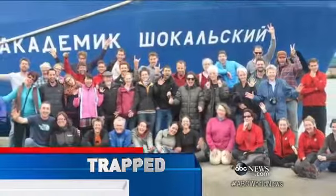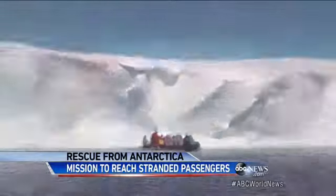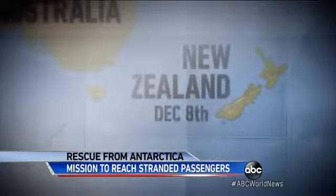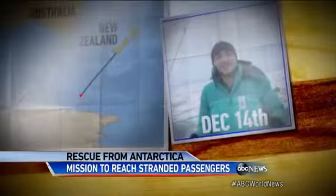The ship is packed with 74 tourists and researchers on an Antarctic adventure. They set sail from New Zealand December 8th. Here they are a week later, thrilled to finally find sea ice. The Australasian Antarctic expedition has finally made it to the ice.